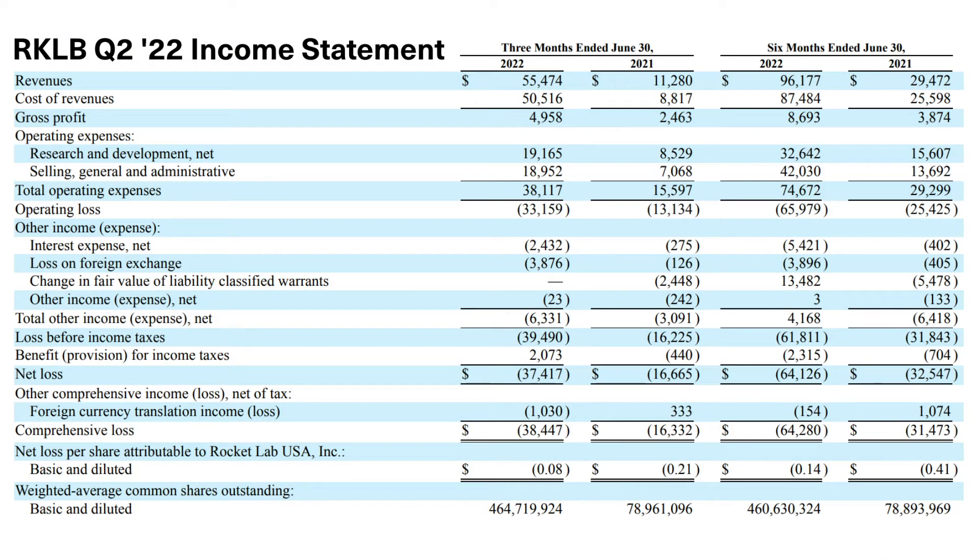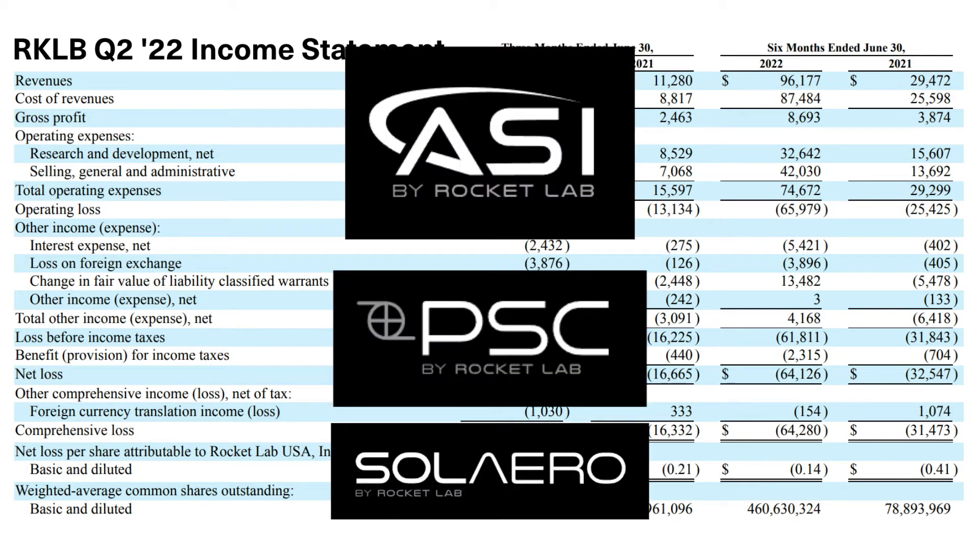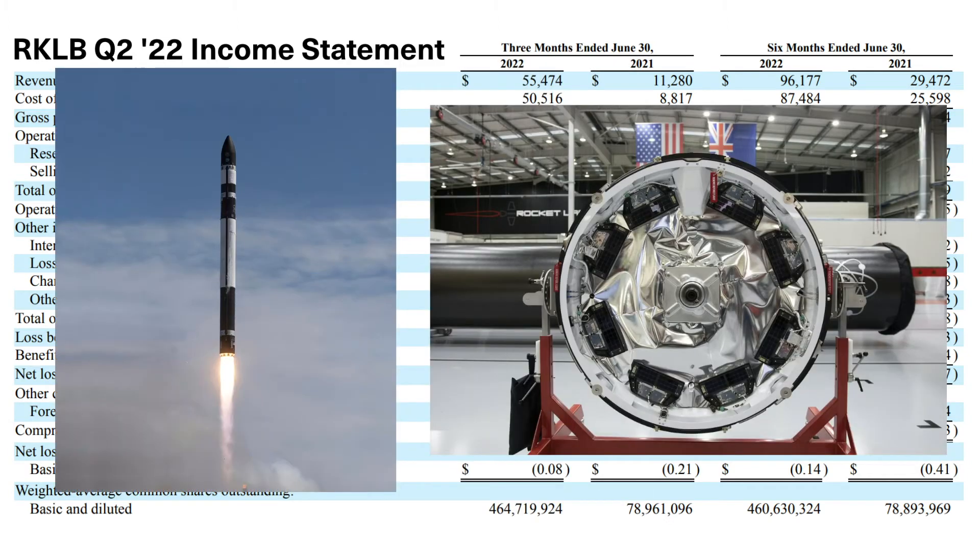Looking at their latest quarterly report from Quarter 2 this year, Rocket Lab brought in more than $55 million of revenue, with a cost of revenues of $50.5 million, giving a $5 million gross profit. These revenues are up an incredible 392% year over year. A significant part of this revenue growth came from the expansion of the space systems side of their company, driven by their more recent acquisitions. ASI, PSC, and Solero made up half of Rocket Lab's revenue in Quarter 2, while organic Rocket Lab products made up the other half.